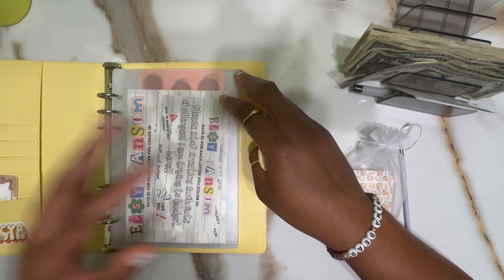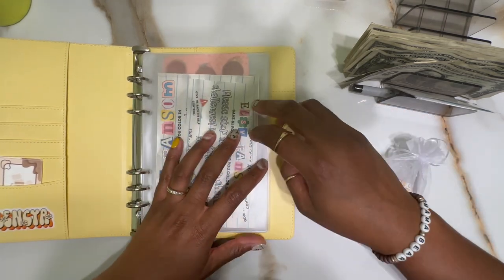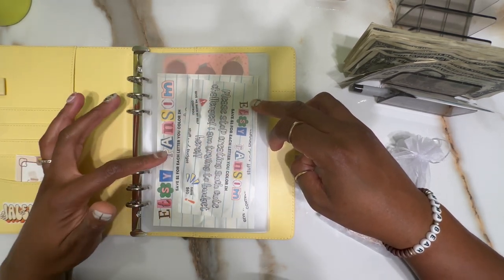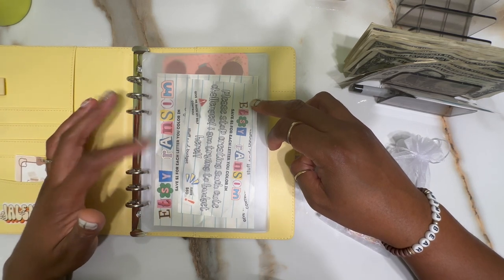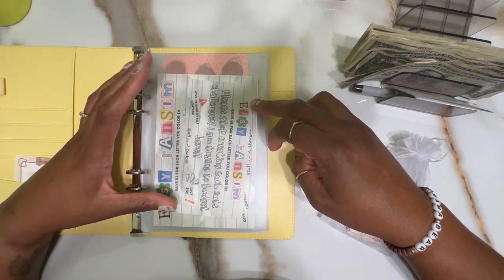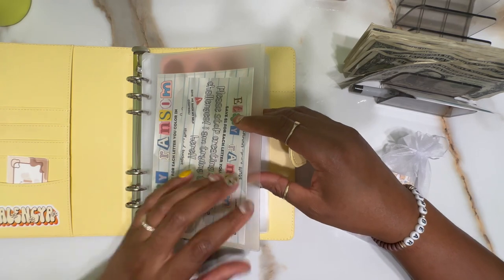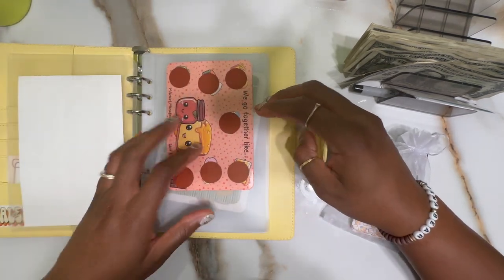I also have this Etsy ransom. This ransom is going to be for any leftover money, or actually I'll use it whenever I finish a challenge — I'll color in one letter per dollar. I've been eyeing this from Stuffing Budget because it's hilarious and so true. There are so many cute challenges on Etsy and it makes you addicted even when you don't need any. Especially with all the freebies, something still catches your eye, so a ransom is definitely needed.